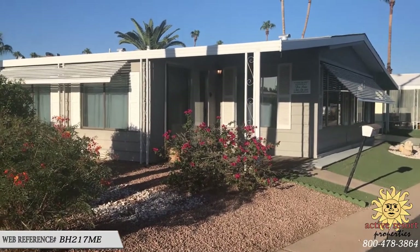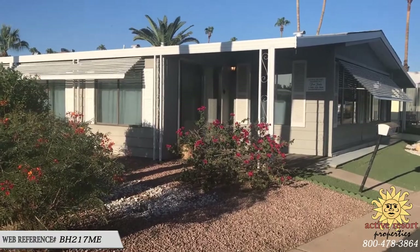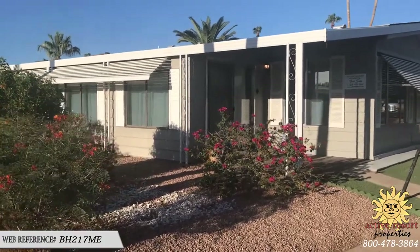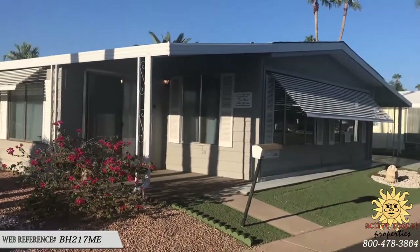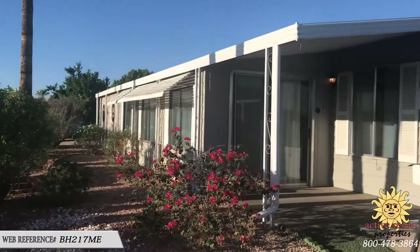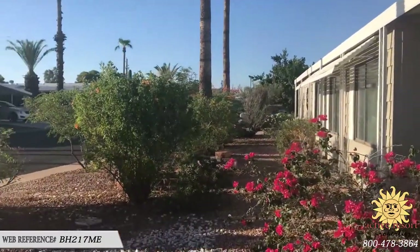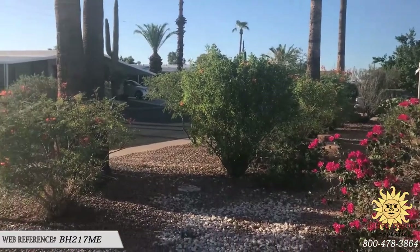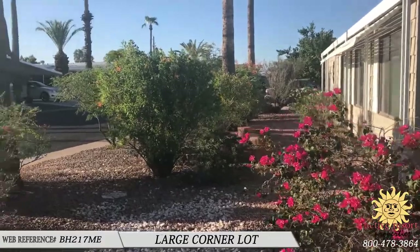Good afternoon, ladies and gentlemen. Today we are back in the Highlands at Brentwood and we're looking at this 1973 Golden West double wide, 24 by 56. It also has a nice big Arizona room and we'll look at that in a minute. But one of the nice features about this particular lot is it is a corner lot with beautiful Bougainvillea.